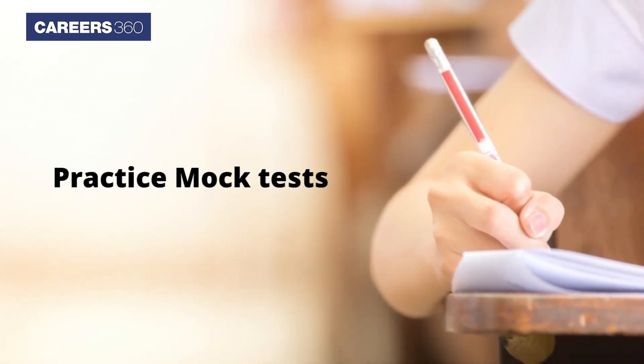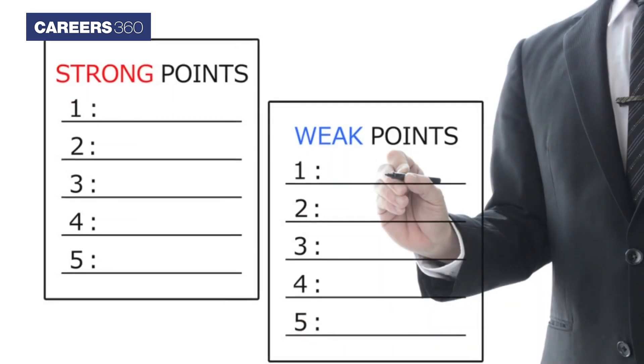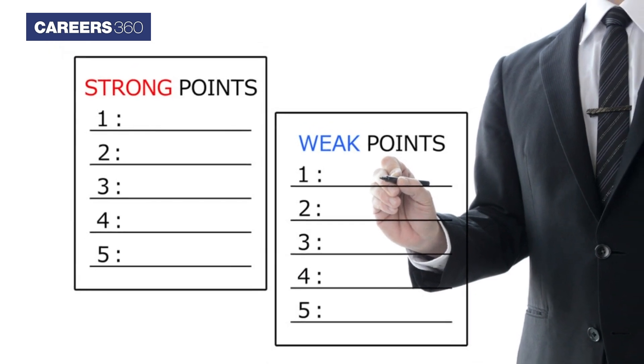Practice mock tests. Candidates must practice mock tests daily. Practicing mock tests will help you to analyze your strong and weak sections.